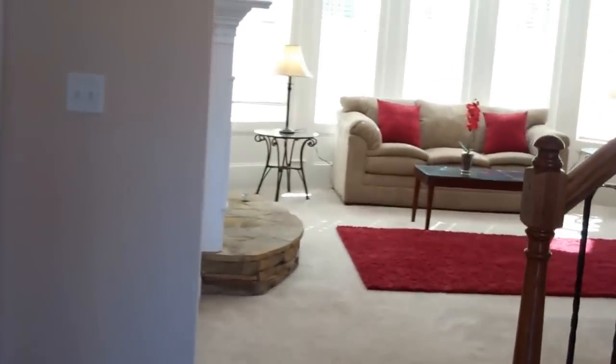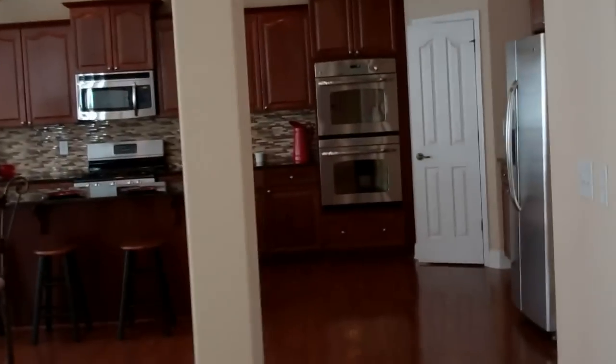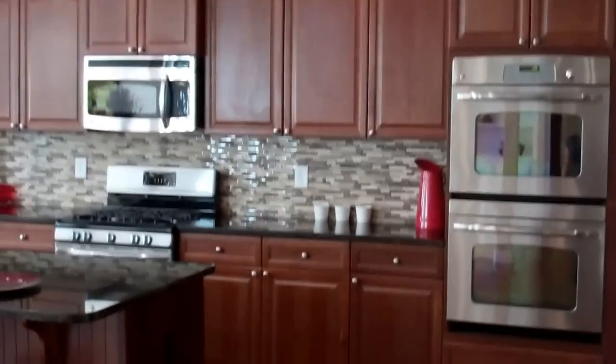As we enter the great room you'll see we're flooded with light from that awesome wall of windows. We're coming back to that though, because I want to show you my favorite part of this house — a gourmet kitchen. I love to cook, and it really doesn't get better than this.